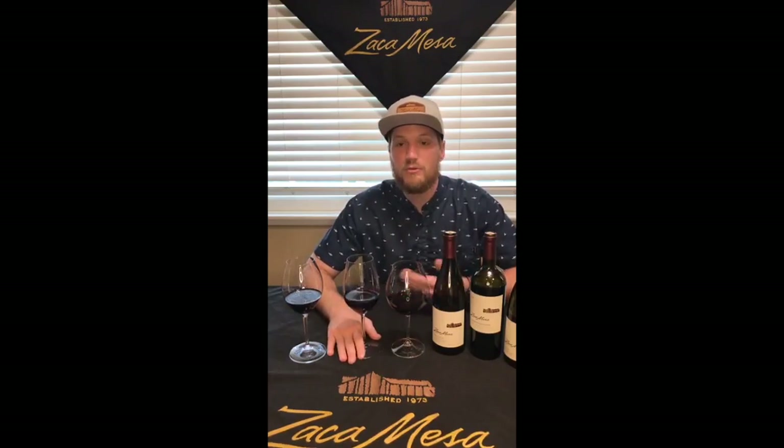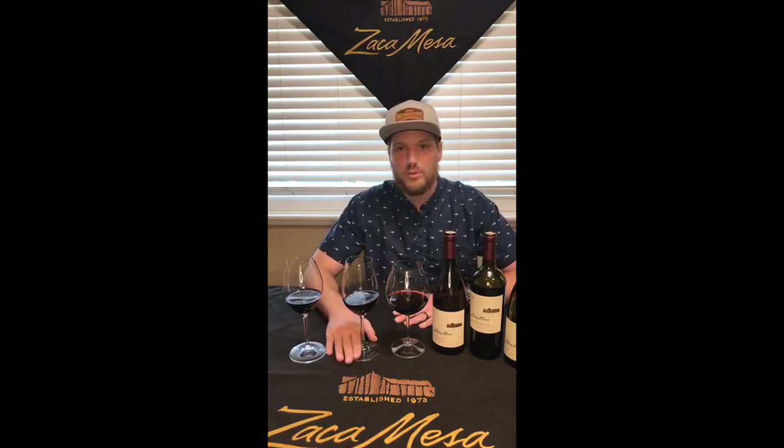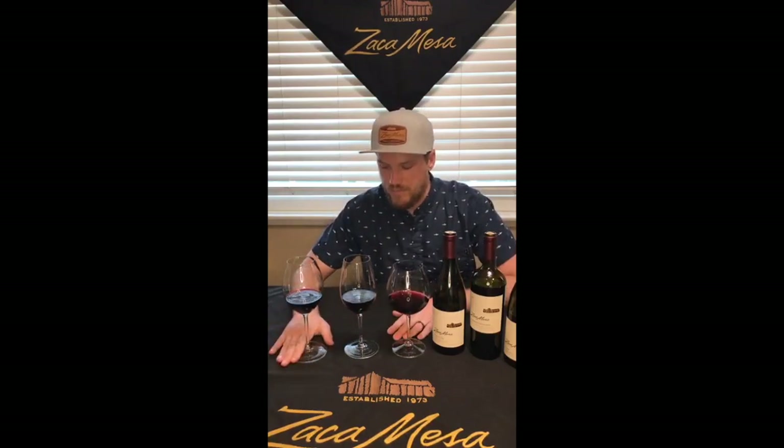Without further ado, in front of me I have the three actual glassware glasses that we use at our tasting room at Zaca Mesa. Starting over here on my right, this is our Riedel Hermitage glass — the Rhône Hermitage glass — which is designed specifically for Syrah and other Rhône varietals, but mainly Syrah. Next here is our new standard tasting room glassware that we just received just before COVID-19 started, so this will be the new glassware when you get back into our tasting room. This is a little bit more of a classic Bordeaux glass.